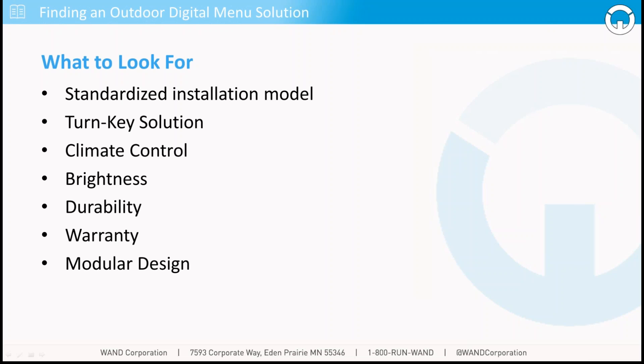Durability is critical — as we look at the ROI, we want hardware that's going to last for a good period of time and support your operation for many years to come. Manufacturer warranties are always important, not just in the off chance of hardware failure, but to have a partner to lean on should you need assistance. One of the great trends emerging in the industry today is modular designs — should something go wrong, only components of that outdoor digital menu solution need to be replaced, not the entire solution itself.